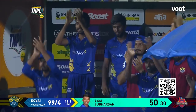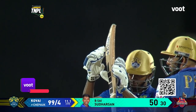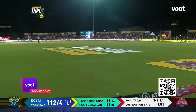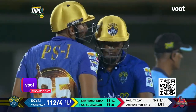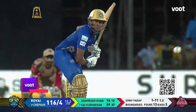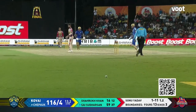That brings up his fifty off just 30 balls — what an occasion to bring up his third fifty! What timing — this is incredible. You don't have to hit it very very hard, you just need to time it really well, and that's exactly what Sai Sudharsan has done. He's been brilliant not only in terms of timing his shots but also placing the shots he plays.